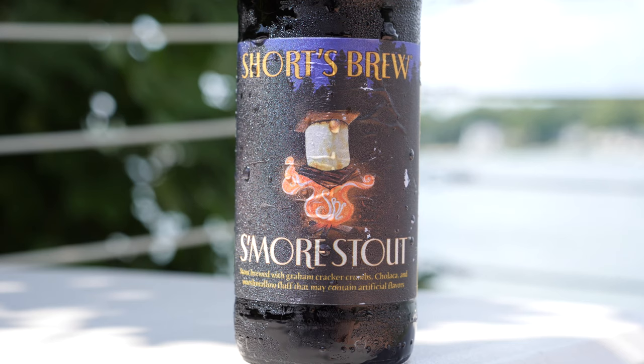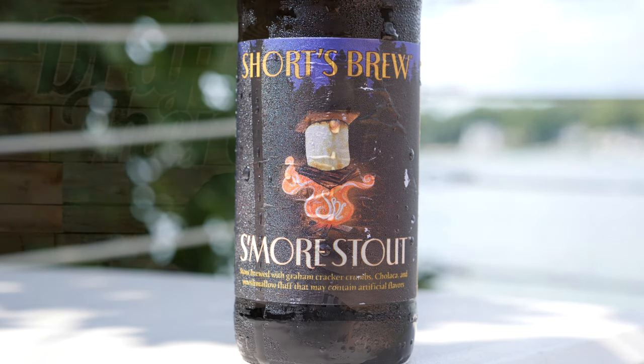Underneath that it says s'mores stout — stout brewed with graham cracker crumbs, cholica, and marshmallow fluff that may contain artificial flavors. Good to know. On the side it says brewed and bottled by Shorts Brewing Company in Elk Rapids, Michigan. Handmade by People Who Care, and it's 12 fluid ounces.